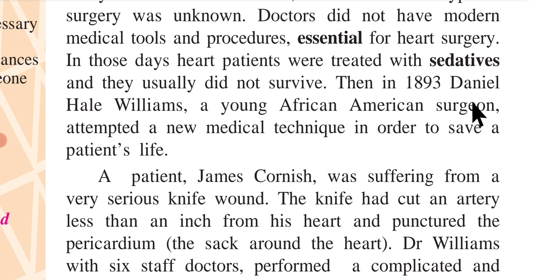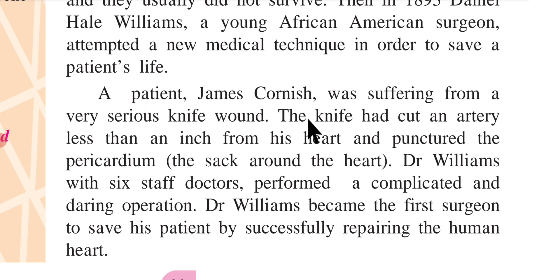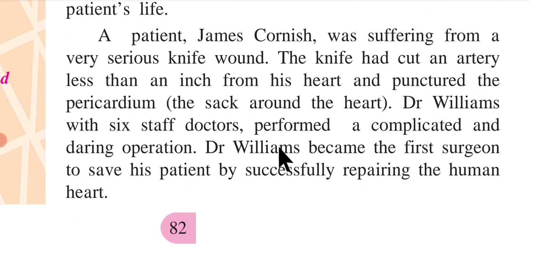Then, in 1893, Daniel Hale Williams, a young African-American surgeon, attempted a new medical technique in order to save a patient's life. Patient James Cornish was suffering from a very serious knife wound — the knife had cut an artery less than an inch from his heart and punctured the pericardium, the sack around the heart. Dr. Williams, with six other doctors, performed a complicated and daring operation and became the first surgeon to successfully repair the human heart.